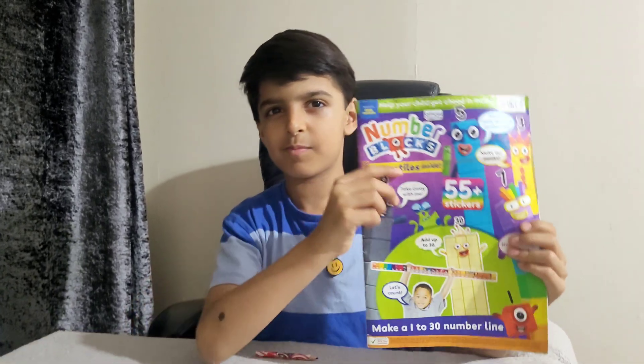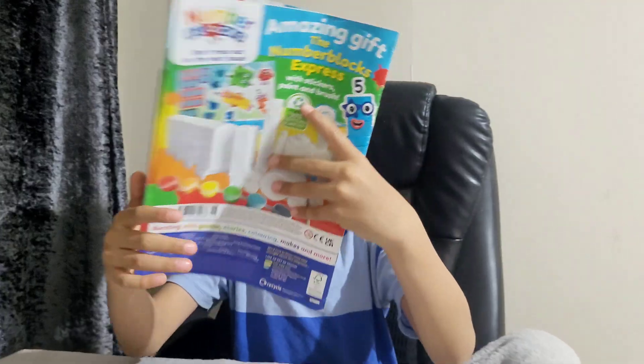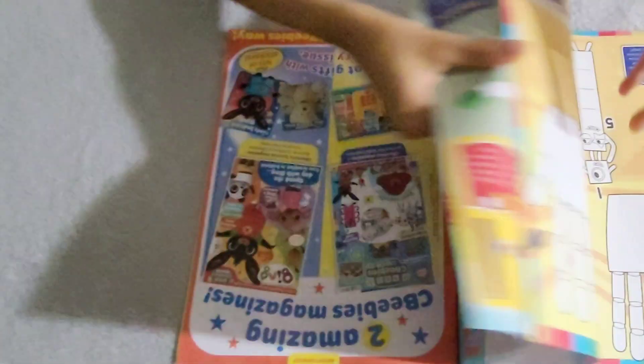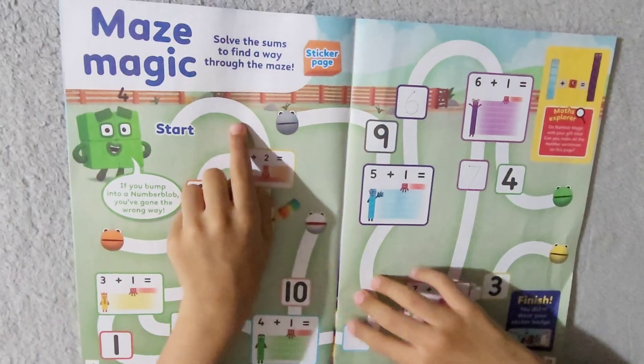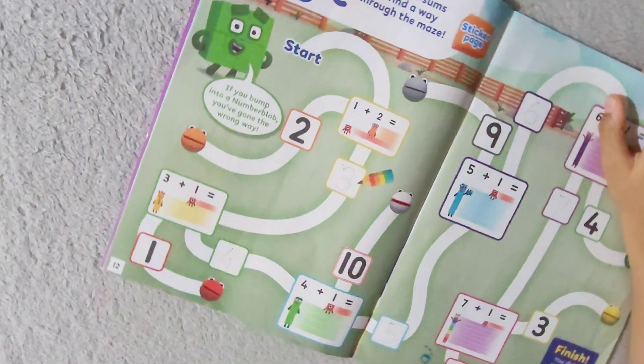Hi, and today we are going to do another activity from the Number Blocks magazine issue 46 number magic set. The activity is called maze magic. Solve the sums to find a way through the maze. This activity is about addition.